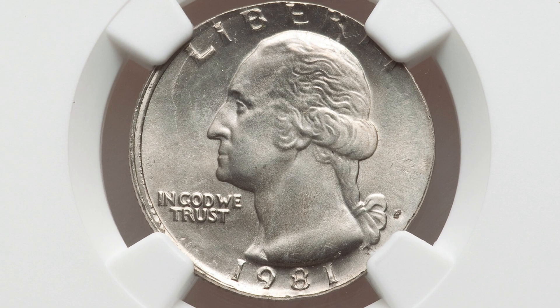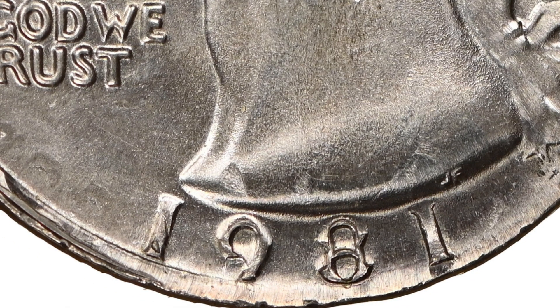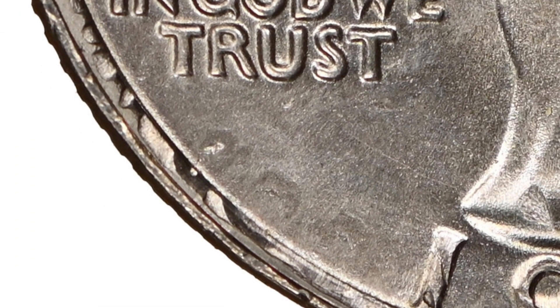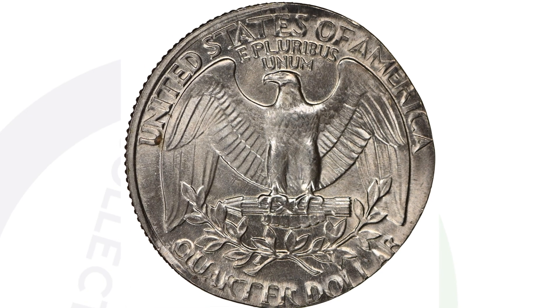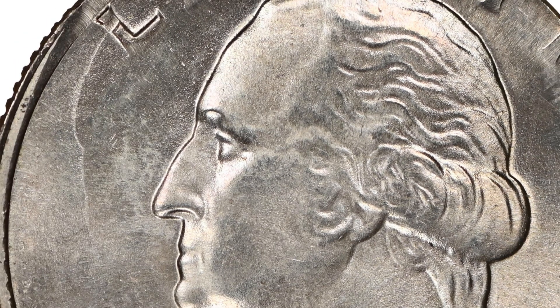Here is a very rare mint error — you really have to inspect your coins closely because you don't want to pass something like this up. This is a 1981 Washington quarter design that was struck onto a 1981 Jefferson nickel. It is a double denomination mint error, graded by NGC at Mint State 67, so it's in phenomenal condition. As we zoom in on the coin, you can actually see the lettering from the Jefferson nickel along with the Washington quarter design — you can see the outline of Jefferson's head. It's just an amazing type of mint error, one of my personal favorites. This coin sold for over $2,500.